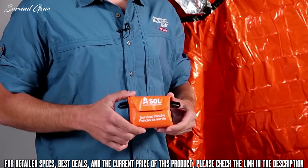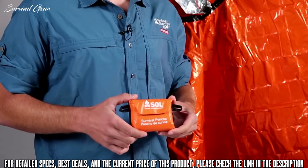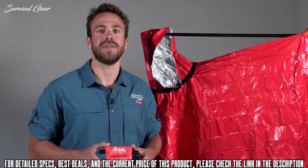Packed into this pocket-size ultralight bag, you'll never regret bringing this life-saving poncho with you on your next adventure.